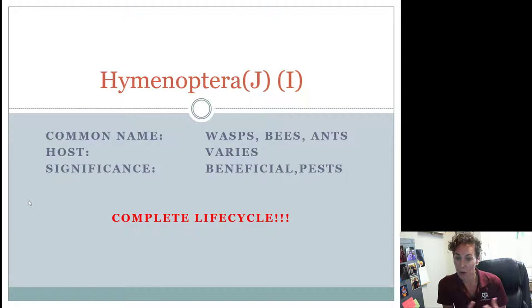For the most part, a lot of these guys are going to be beneficial. We think about bees as being good guys, maybe not necessarily wasps and ants, but it's going to be variable if they're good or bad, and their host is also going to vary. All of the wasps and the ants have chewing mouth parts. They all have a complete life cycle. Bees have what are called lapping mouth parts, which means they can lap up nectar, but they also have the ability to chew a little bit too, but the wasps and the ants only chew.